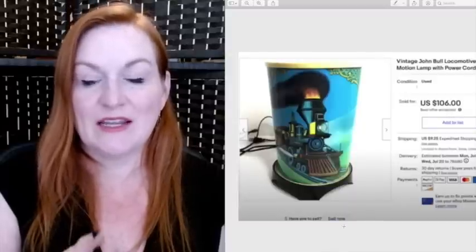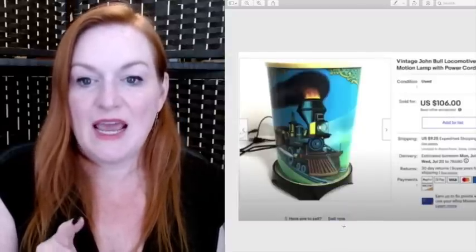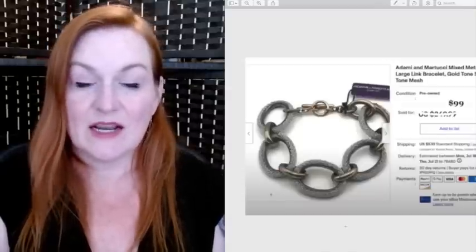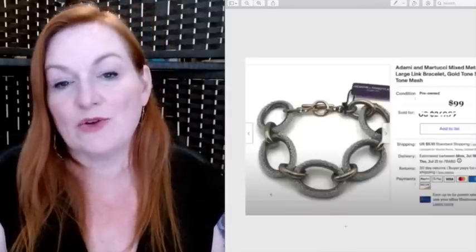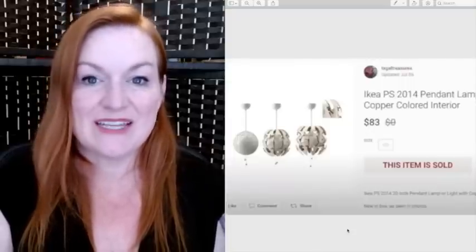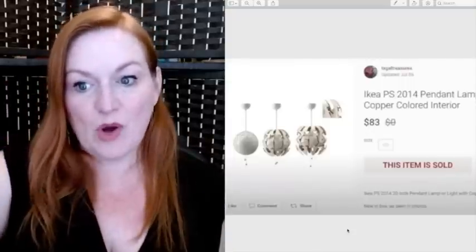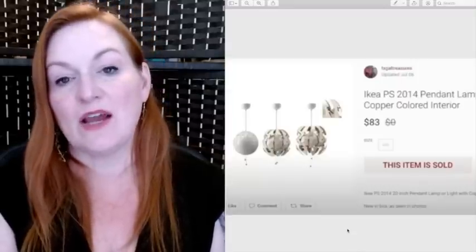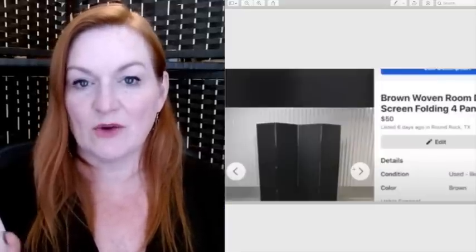I got this train lamp at a garage sale for about $4. I put a video in the listing because it spins on the inside, making it look like smoke is chugging out. This one sold for $106. Another Yeti hat — picked up for $5, sold for $50. This is another bracelet from a Goodwill blue box that sold for about $100. This is the IKEA lamp that looks like the Death Star — when you pull it, it pulls apart. I spent $20 on it at a garage sale still in the box, and it sold for $83.